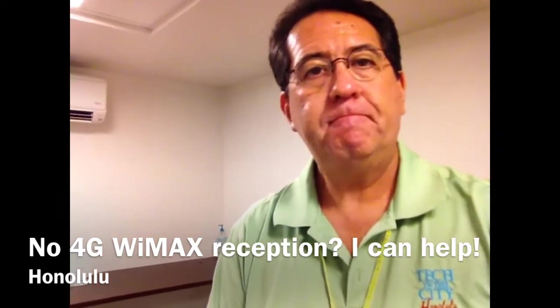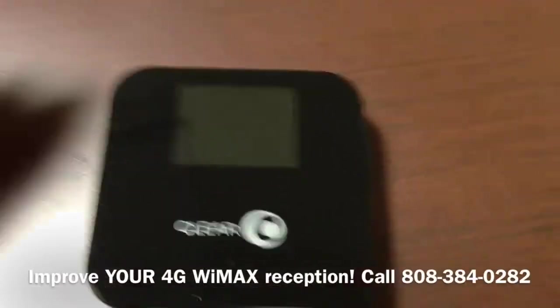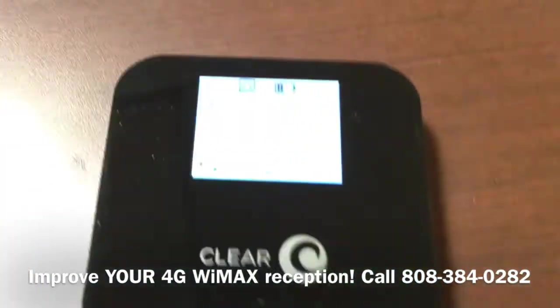Let me switch cameras here. So here's a ClearSpot that I have here in the room. Let me turn this on to see the display.